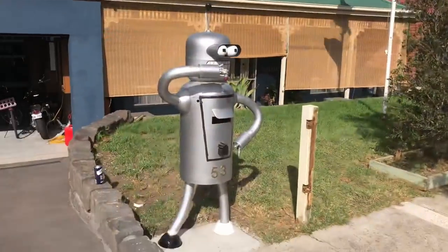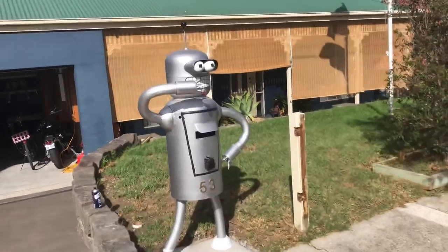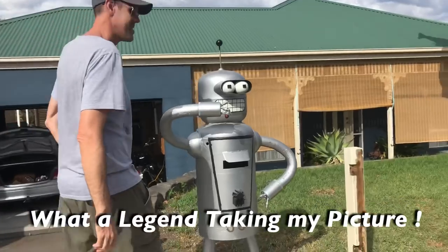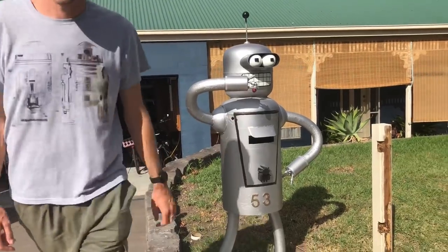My name's Sonny. What was your name? Scotty. How you going? That's awesome. I've got a YouTube channel. I just got it on video. This is Sonny. Sonny and Bender. That's awesome.